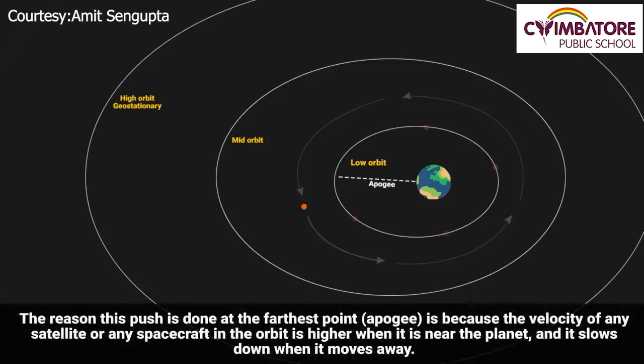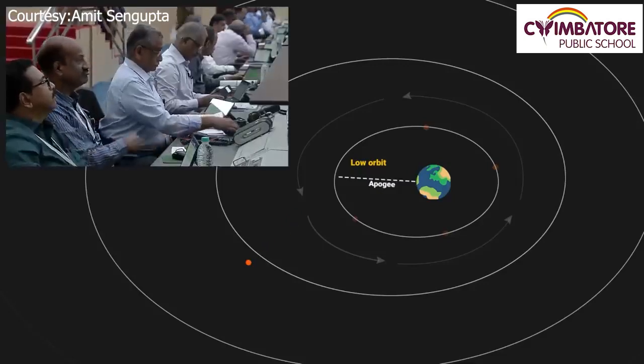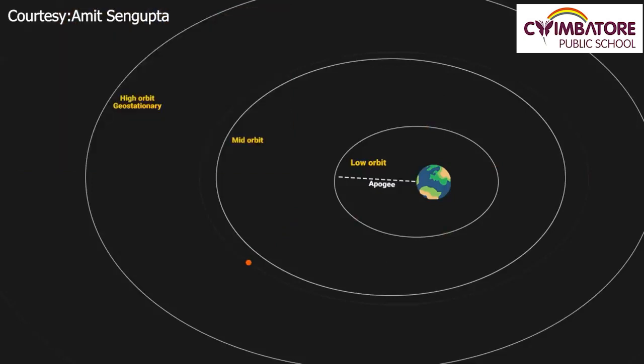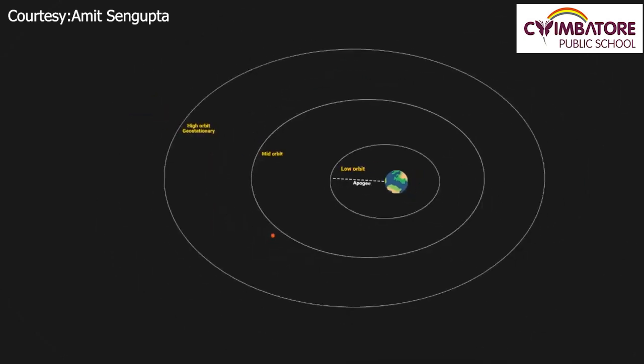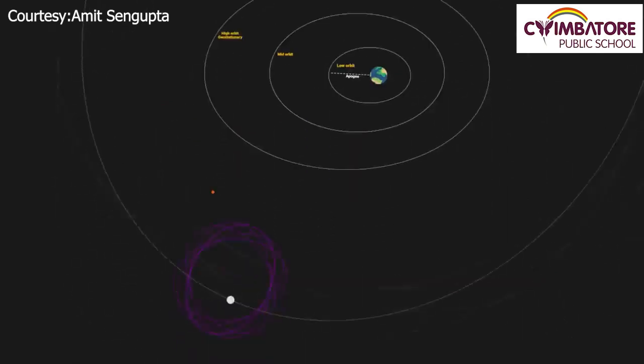The reason this push is done at the farthest point is because the velocity of any satellite or spacecraft in orbit is higher when near the planet, and slows down when moving away. Once again, the engineers and scientists will start the propulsion module and slightly push the spacecraft sideways when it reaches the farthest point, so that the spacecraft moves into the third loop. On completing 5 such loops, the spacecraft will finally fall out of Earth's orbit and move into the Moon's orbit — breaking free from Earth's gravitational pull.